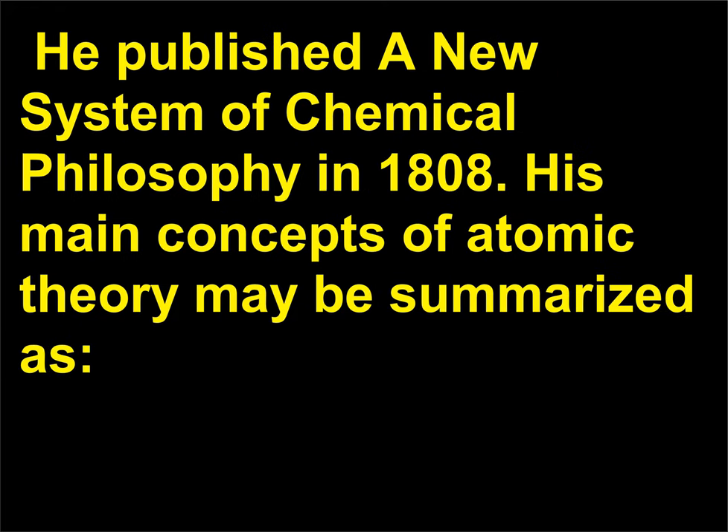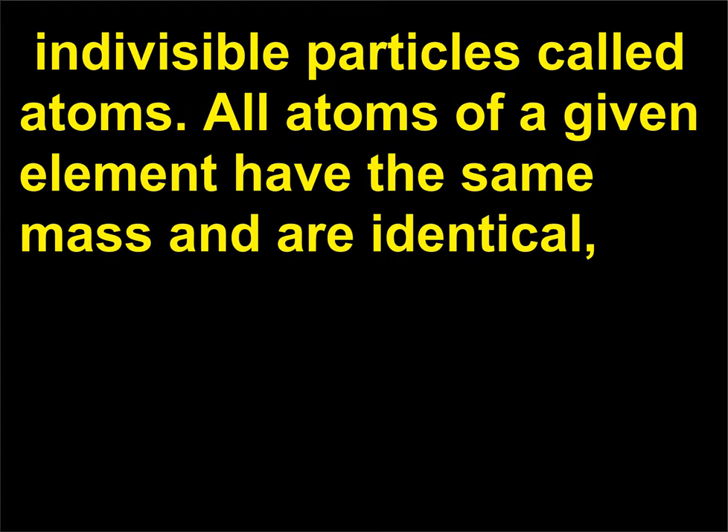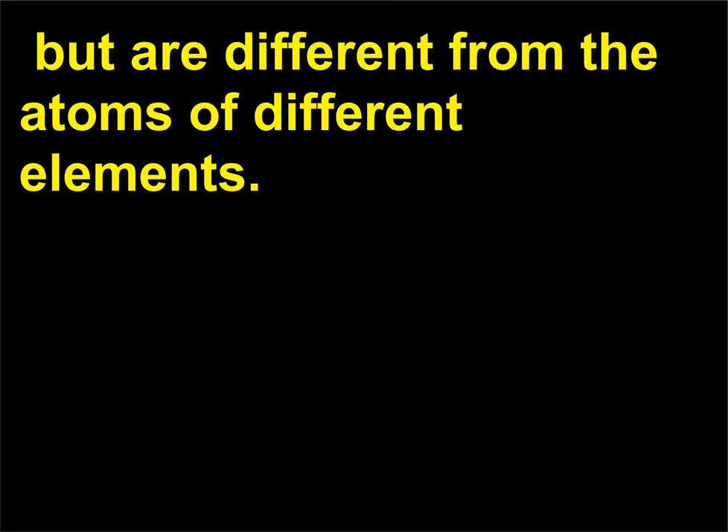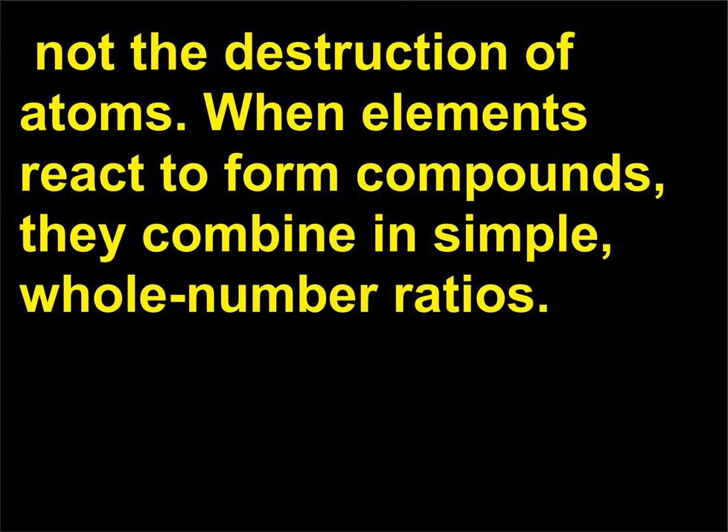He published A New System of Chemical Philosophy in 1808. His main concepts of atomic theory may be summarized as: all matter — solid, liquid, and gas — consists of tiny, indivisible particles called atoms; all atoms of a given element have the same mass and are identical, but are different from the atoms of different elements; chemical reactions involve the rearrangement of combinations of those atoms, not the destruction of atoms; when elements react to form compounds, they combine in simple, whole number ratios.